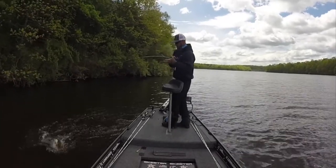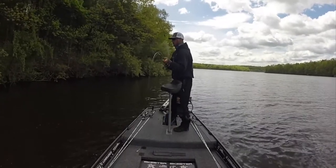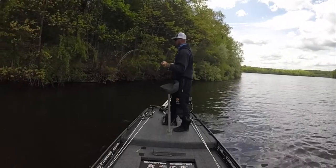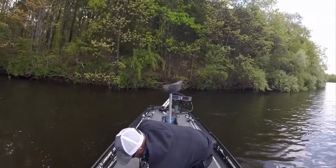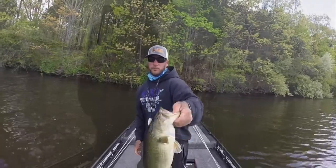Shad spawn usually correlates with the bass spawn, and a lot of bass are on beds right now. Pay attention to it — you might be able to see a couple of them too if you're really looking. Most of the ones you'll catch on the spinnerbait this time of year are good ones. For whatever reason I guess they're chasing shad.